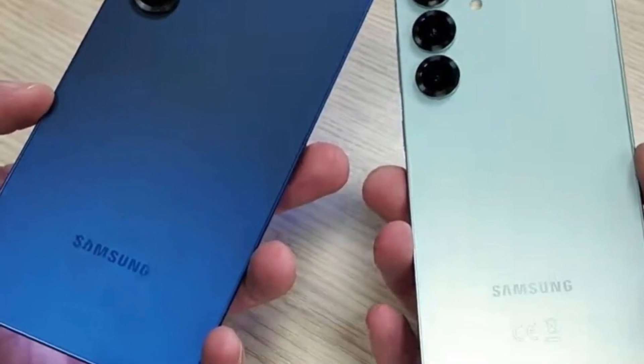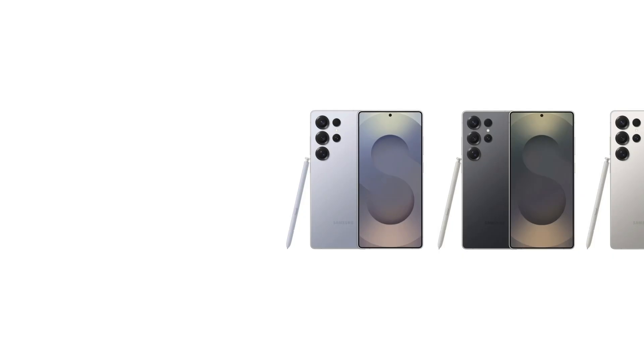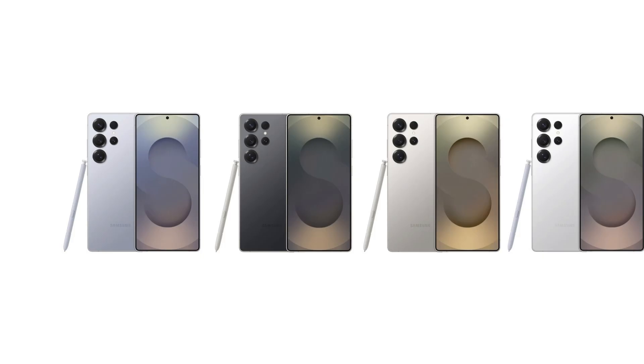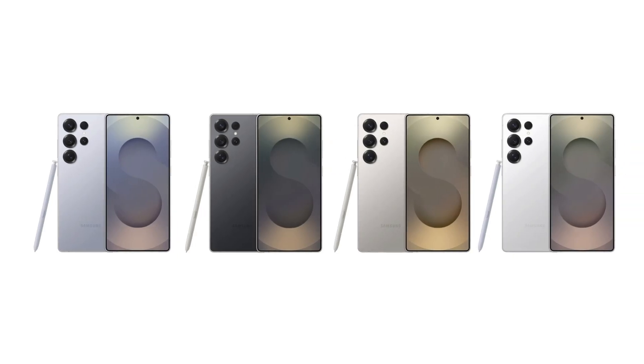Among the colors revealed, the Galaxy S25 comes in a refined gray, the S25 Plus dazzles in dark blue, and the S25 Ultra stuns in its titanium ice blue finish. Samsung's bold design choices are evident in the Ultra model, which retains its signature S-Pen slot while sporting rounded edges for a more comfortable grip.